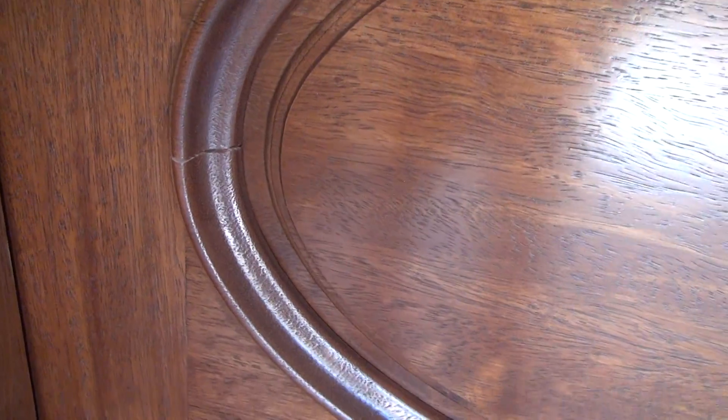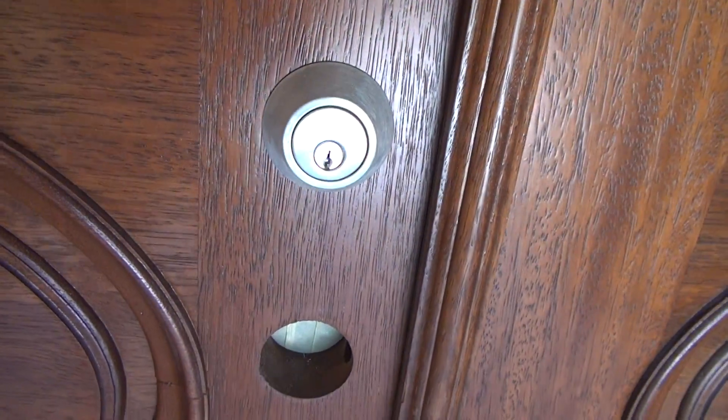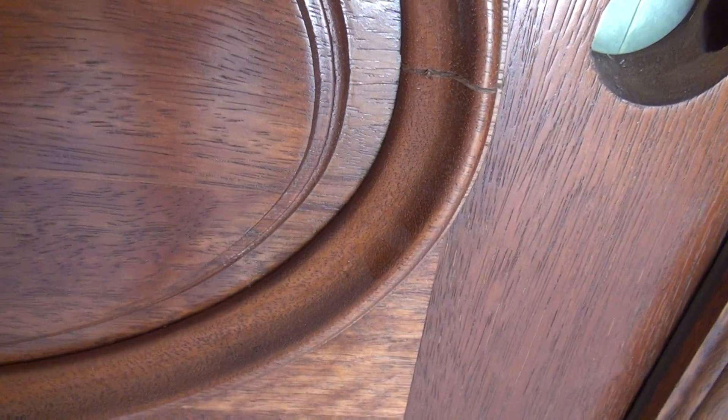This is on the left door — you'll see another crack down here.